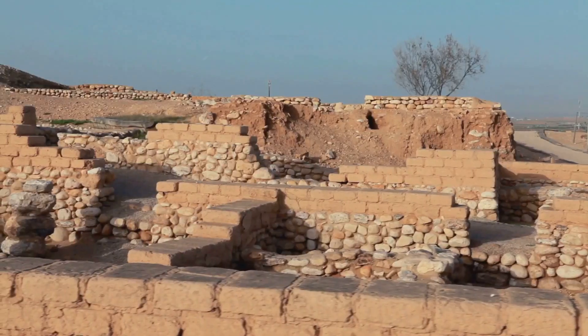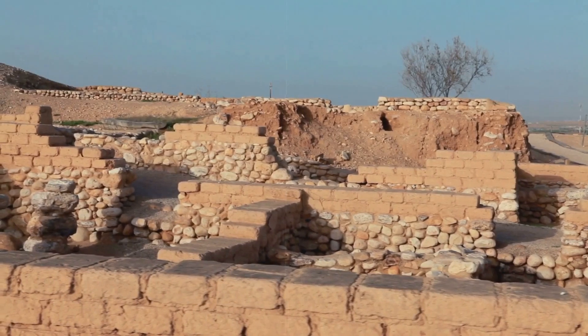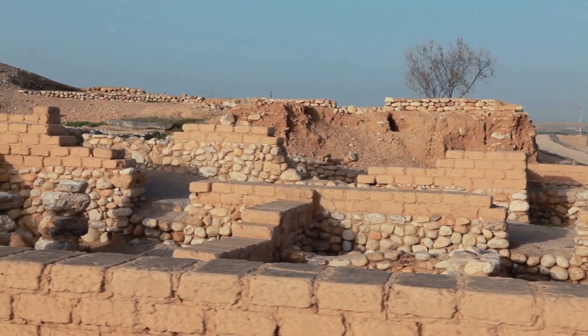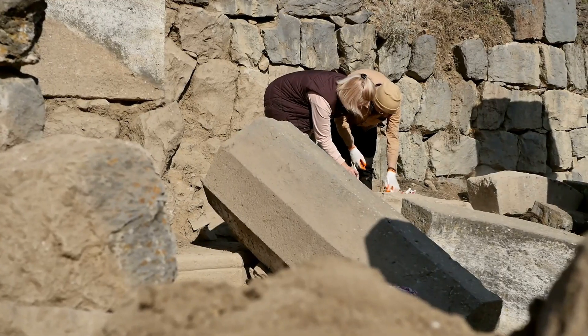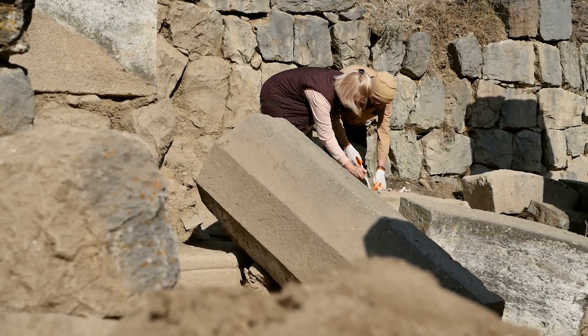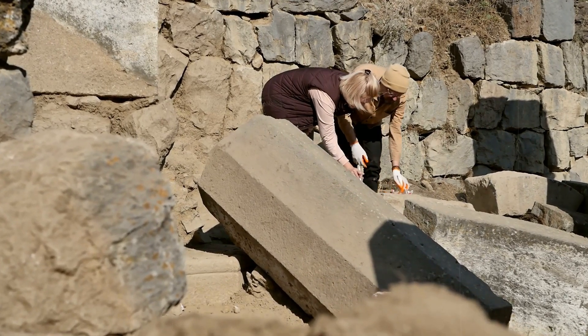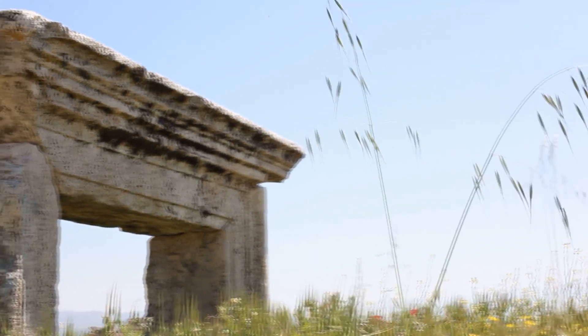Hey history buffs, I've got some mind-blowing news that's going to reshape everything you thought you knew about Stone Age architecture in the Near East. A recent study published in Archaeological Research in Asia has just rocked the boat on our understanding of Stone Age advancements. Turns out, those crafty Natufians and early Neolithic folks were way ahead of their time.